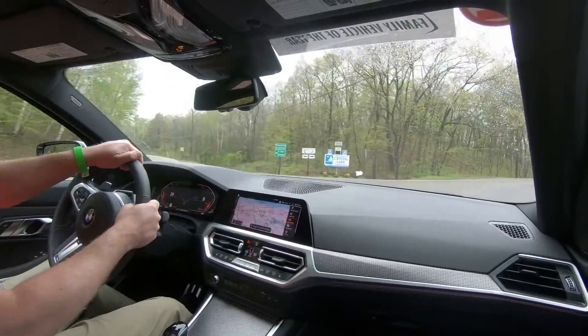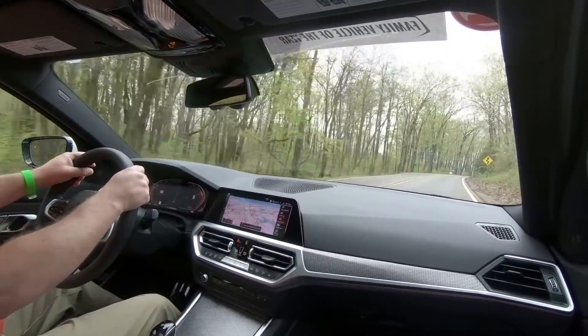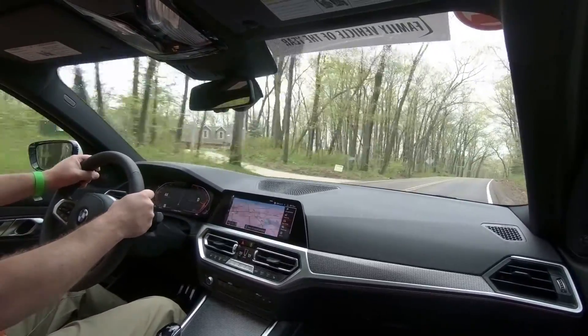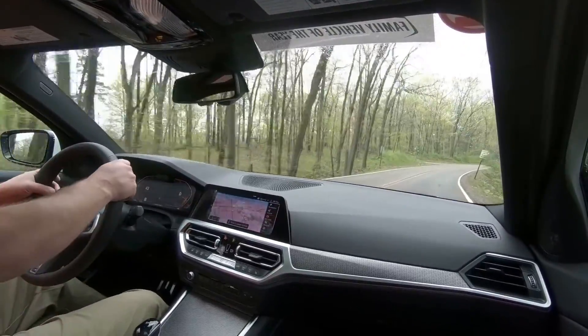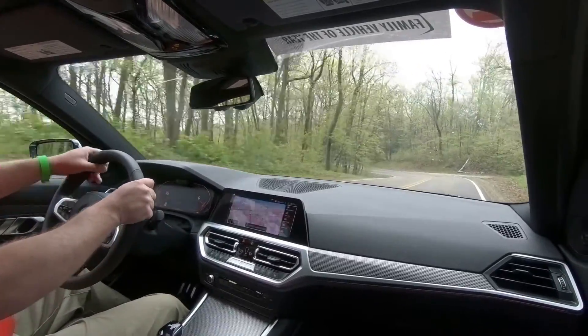This car has the executive package which includes laser lights, heads-up display, CarPlay, and a bunch of other cool stuff. But the biggest things are the X-Drive option and then the M Sport package, which really make a real game-changer for the segment.